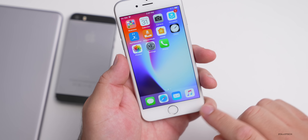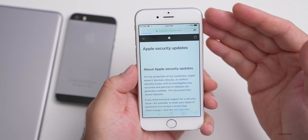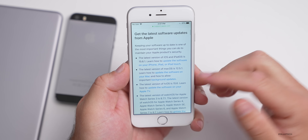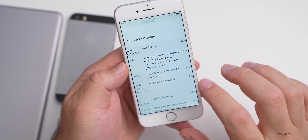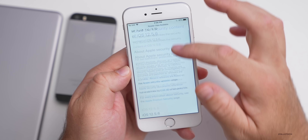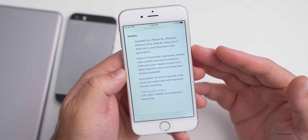We can see that by going into Safari and refreshing the page. You can tell it's an older version — the address bar is at the top. Scrolling down, you'll see iOS 12.5.6 and the devices it's available for. Going into the release notes, Apple shows us exactly what's in this update.